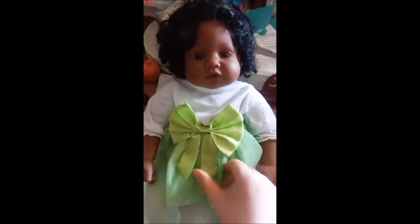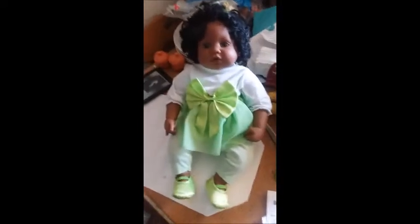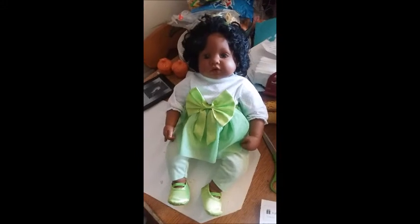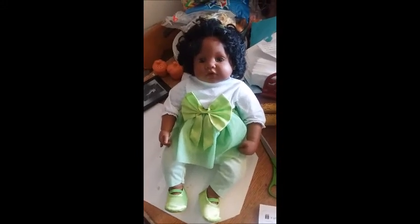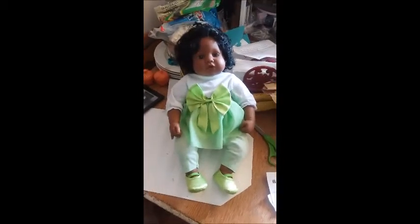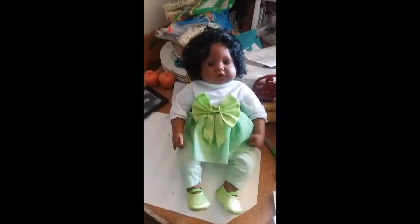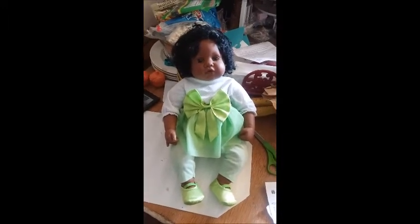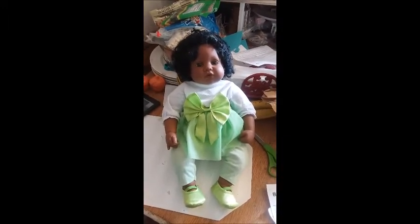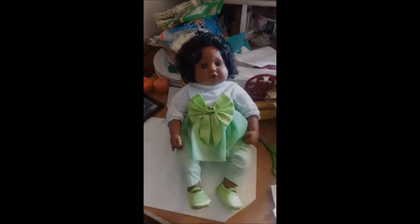I got her on eBay, of course — she was $17 and about $12 shipping, which is a good deal because Adora dolls brand new are expensive. This is my newest addition. I always say I'm gonna stop, but I'm probably not — which is fine. If you guys can think of any names, let me know, but I'm probably gonna go with Jasmine. Alright, bye!